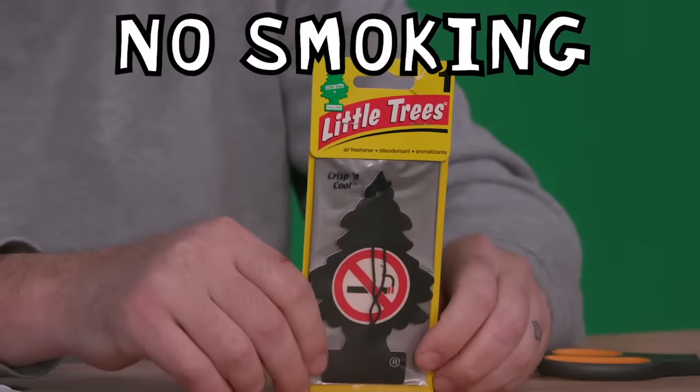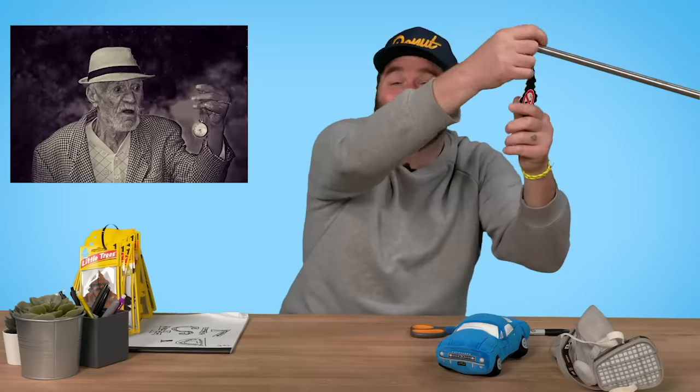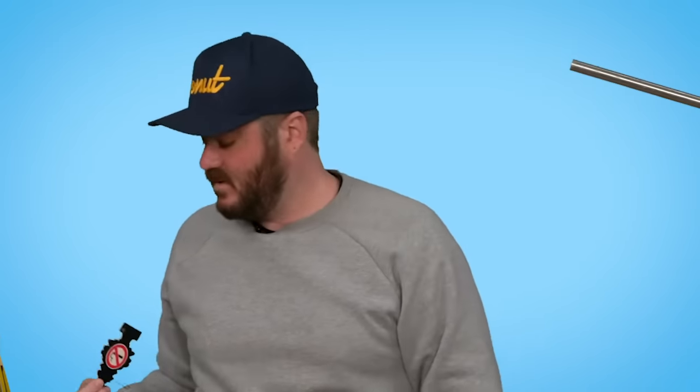Technically this one is called No Smoking, so not only is it an air freshener, it's also a sign. Supposed to smell like fresh sandalwood and citrus. Where's sandalwood from — is it wood that you make sandals out of? Let me know in the comments. Smells like my grandpa. Not a huge fan, don't want my car to smell like this. 34.